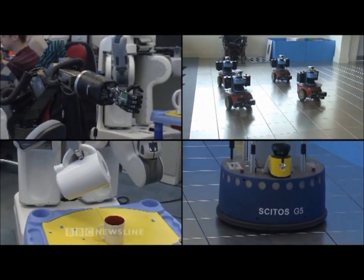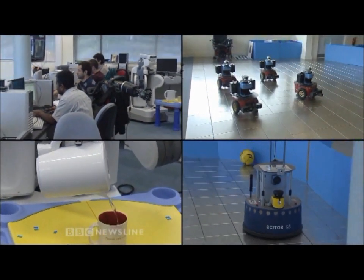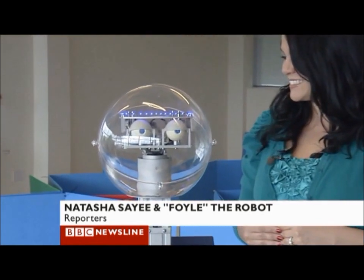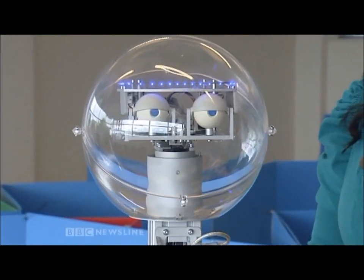The researchers are leading the world in developing these intelligent machines, which could soon be coming to a house near you. It's clear that what's being developed here today will have a very big impact on tomorrow. This is Natasha Saeed reporting for BBC Newsline.